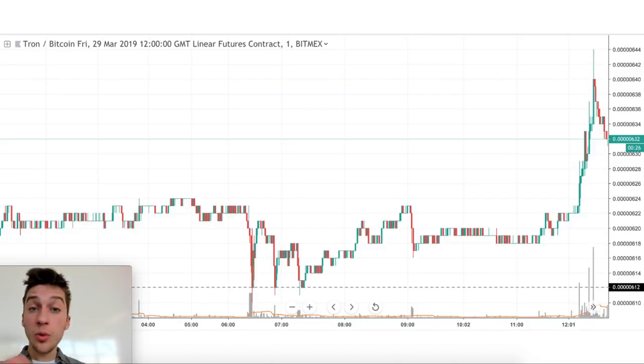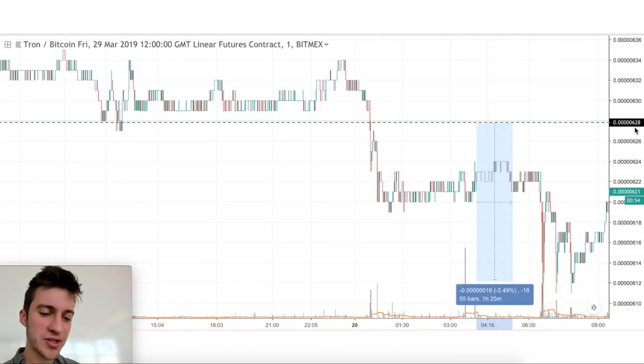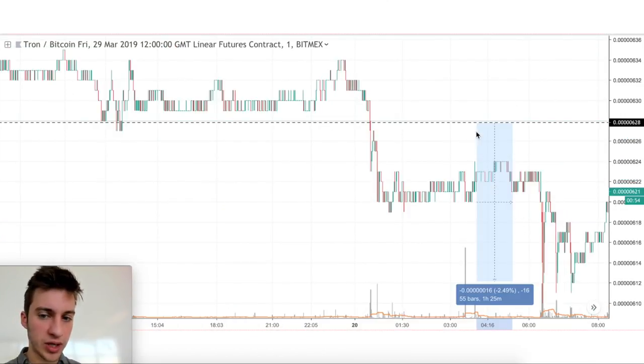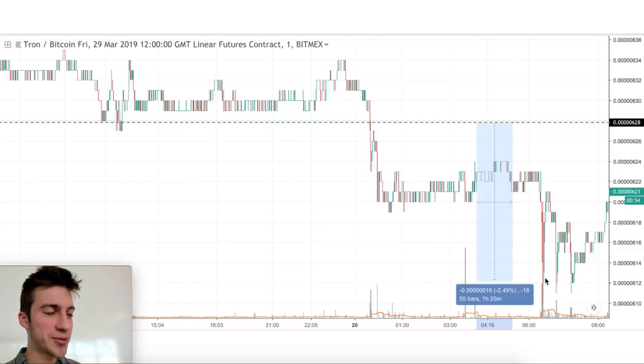Price went right back up. I'm not saying every time someone gets liquidated price is going to reverse — it's just more often than not price will reverse after liquidating a trader. You'll want to use other indicators like MDR to look at order book pressure, some technical indicators, and volume. But this can be a great secondary indicator to give you bias to enter a trade. I assumed someone may have bought at 628, because 2.49% down from 628 is 612 — exactly where that trader got liquidated at 20X.